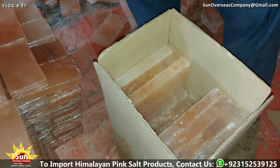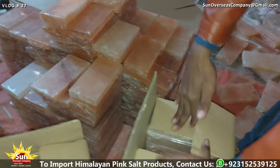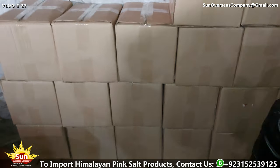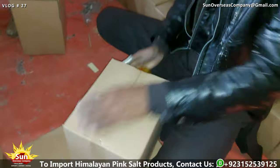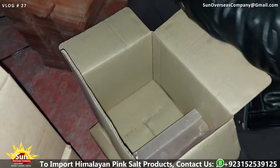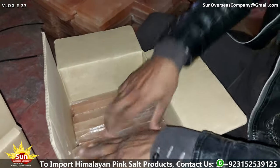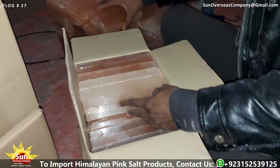After the plastic shrink wrap process is completed, the Himalayan pink salt bricks and tiles move on to the next stage of packaging, which involves placing them into cartons. This step is crucial in ensuring the safe and secure transportation of the products to their final destination. The cartons are chosen strategically to accommodate the specific dimensions and quantities of the shrink-wrapped products, with careful consideration given to optimizing space while minimizing the risk of shifting or damage during transit. Skilled workers meticulously place the shrink-wrapped bricks and tiles into the cartons, taking care to maintain their integrity and prevent any potential breakage.